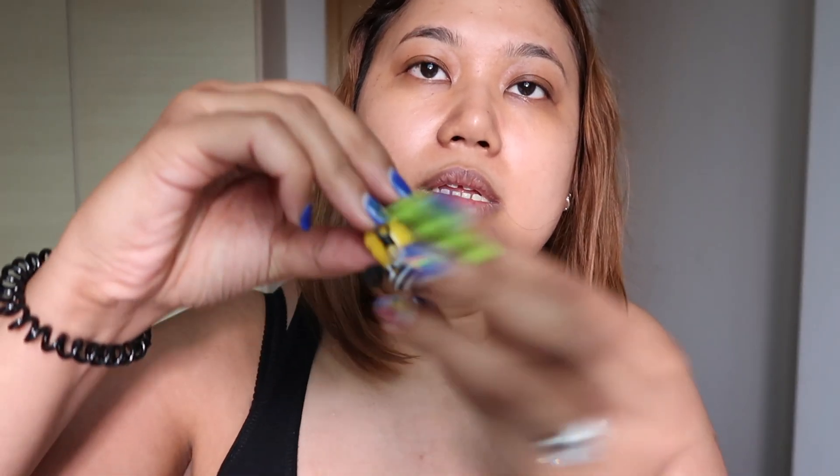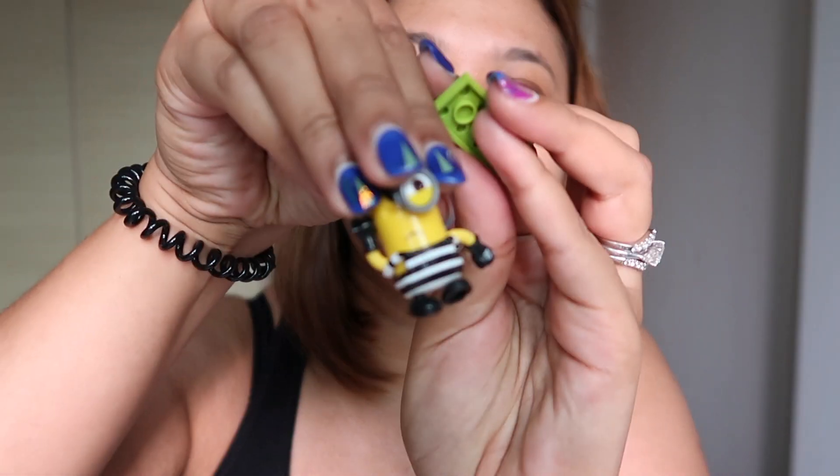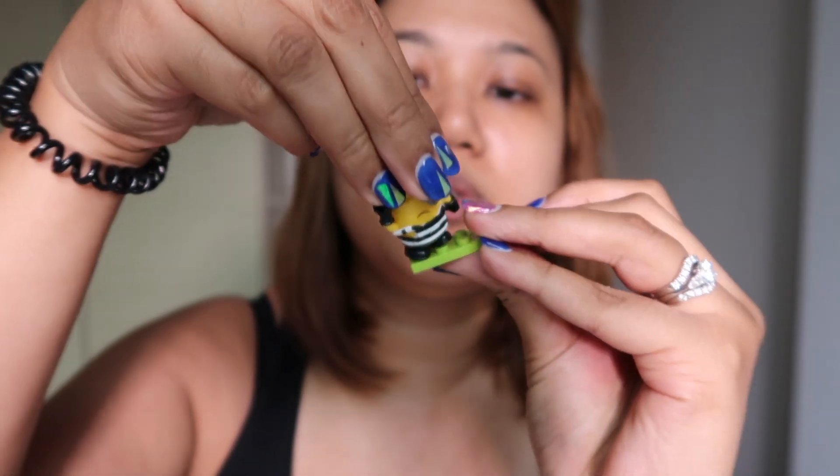I don't know why I got it, but I'm a Minions fan as well. It looks like the burglar type. It's a very detailed minion figure, and it comes with its own little LEGO stand, which is very cute.